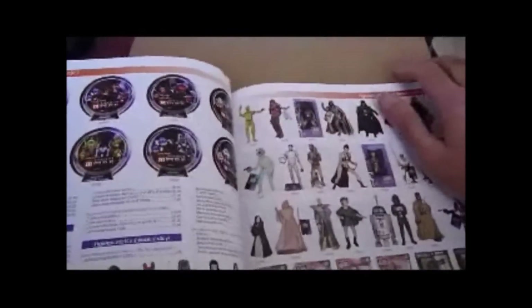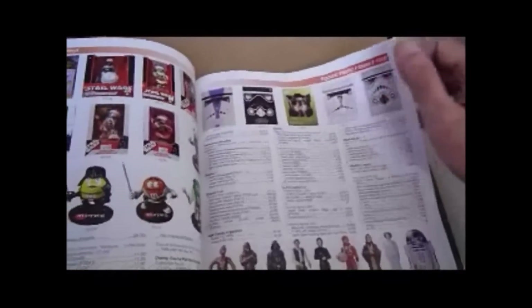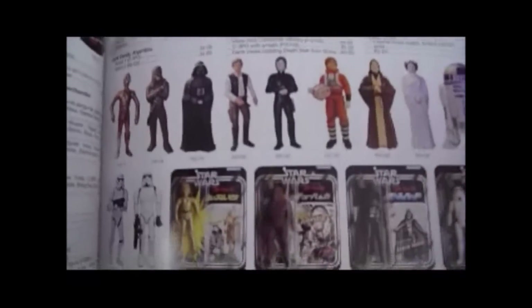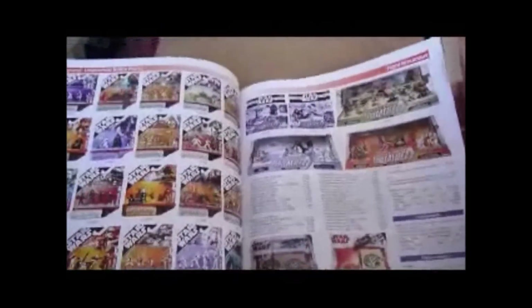Unlicensed stuff, licensed stuff, the Applause Figures — got two of those sandpaper people. Vinyl Dolls, the Takara 8-inch figures, the Unleashed figures — look how many of them there are, a huge amount. They're really good figures, more like statues actually, great for displaying.